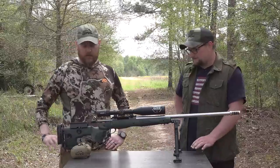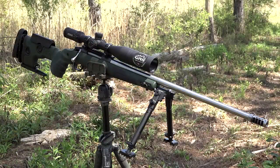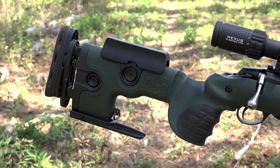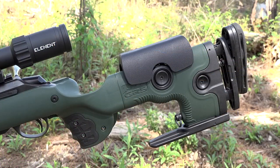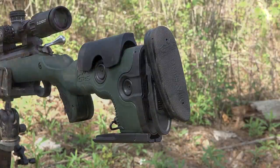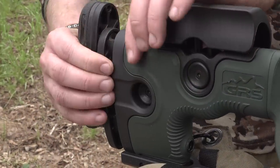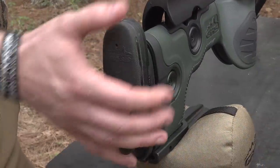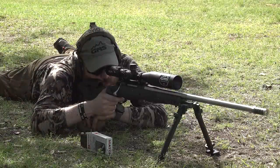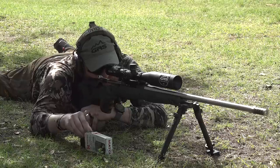GRS Rifle Stocks is all about ergonomics and adjustments, because we feel that people need to connect with the rifle in a much better way. Normally you'd have a fixed stock with no adjustability and very little cheek weld, making the shooting position unstable. With these, you can adjust the length of pull and cheek height, creating a very solid shooting position that eliminates play and transfers recoil evenly and consistently.